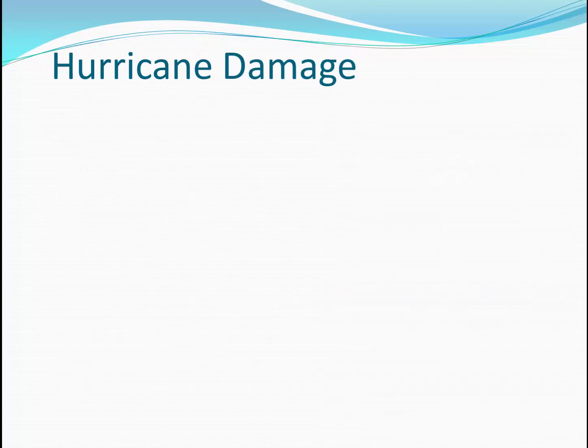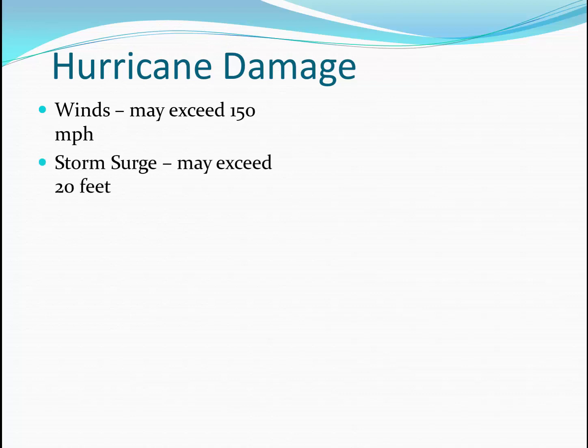So let's talk about the things that cause damage in a hurricane. Of course, winds can be very dramatic — they may exceed 150 miles an hour, and several storms recently have had wind speeds above 180 miles an hour. The storm surge, that dome of water underneath the storm, may exceed 20 feet. Imagine a 20-foot flood in coastal regions. Due to the strong winds, waves may build, and it's not uncommon to see 50-foot waves in and around a hurricane. Keep in mind, the wave height is added on top of the storm surge.